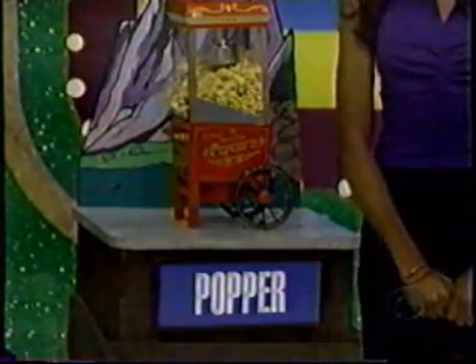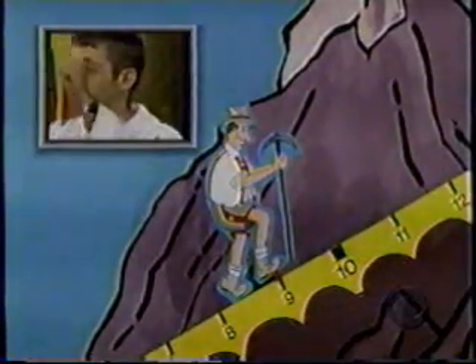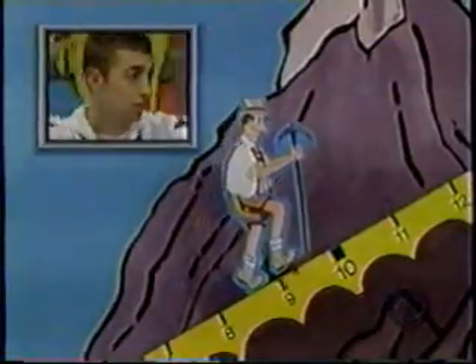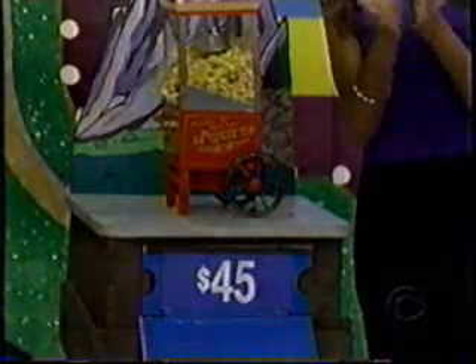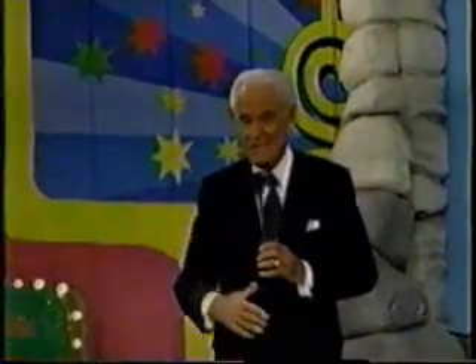If you don't miss the popper by more than $16, you're a winner. What is the price of the popper? $44. Is that right? All right, now watch that mountain climber. You're a winner! Congratulations. Thank you very much, Bobby. Good luck to you.